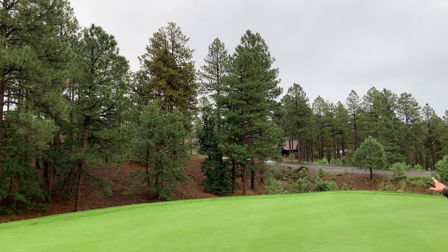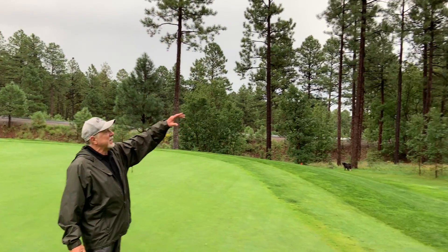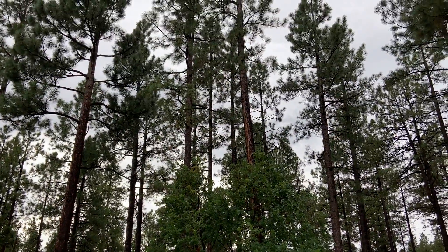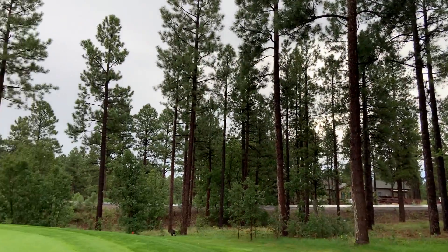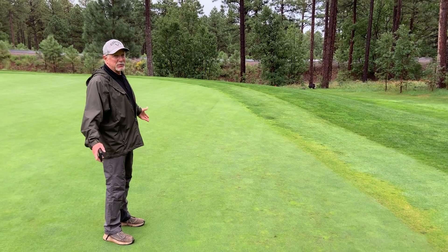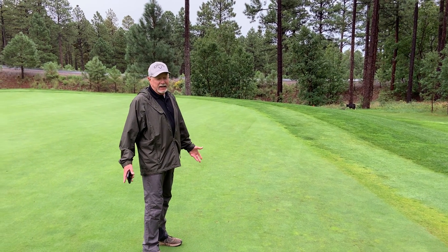Where we needed to trim the trees was on the left side of the green. If you look at those trees, we reduced them by about 50% foliage, and we were able to get more light through the trees to get more light on this green to correct the problem we had. We removed some trees, thinned out the trees we left, and it worked.